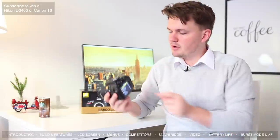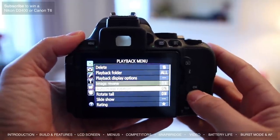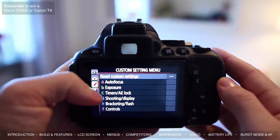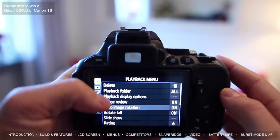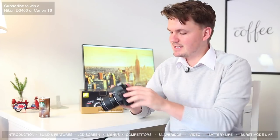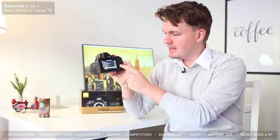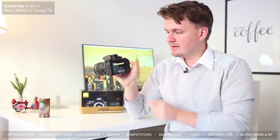The menus on the D5600 are really quite good with a lot of information and settings at your fingertips. If you've ever used a Nikon DSLR you'll feel right at home, but if you're coming from a Canon, Sony, or Panasonic background it might take a little time to get used to. Coming back to the touchscreen — it's so much easier getting around the menus rather than having to press the buttons up and down. You just tap where you want to go and you're all good.